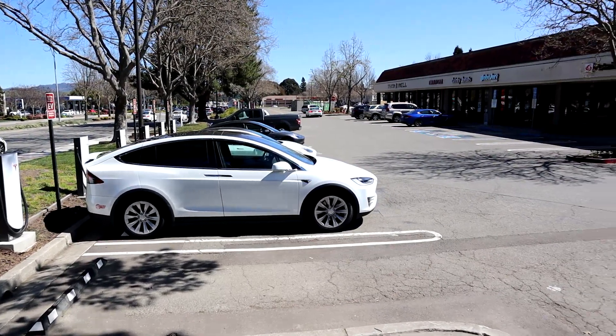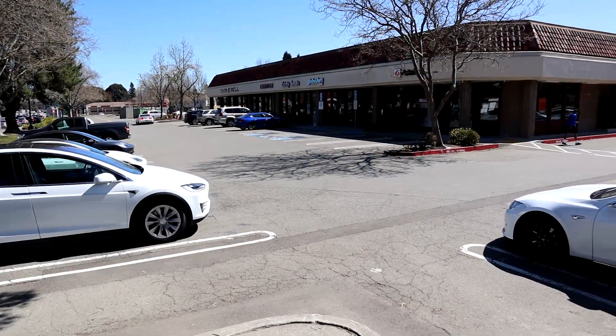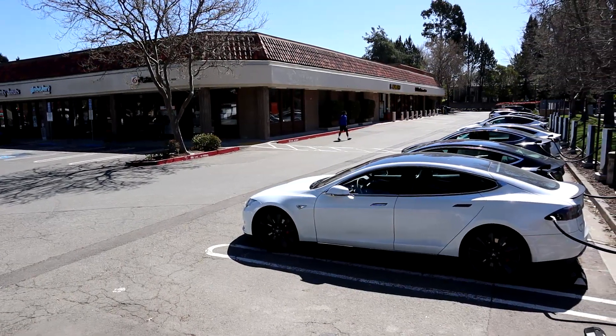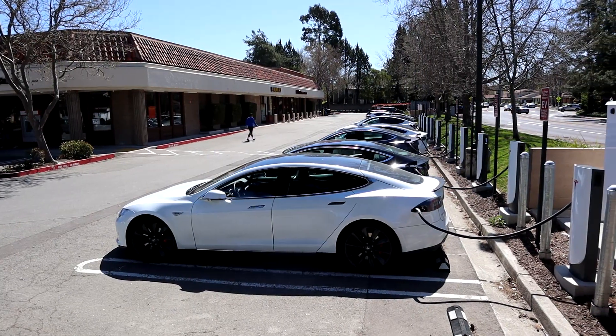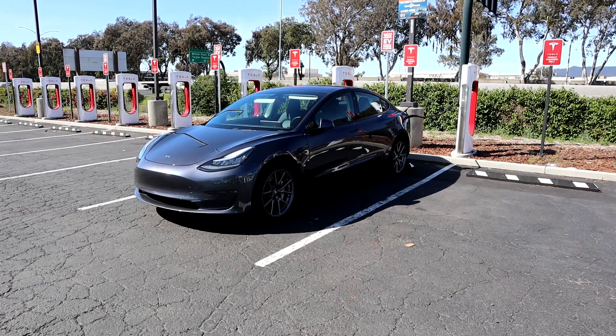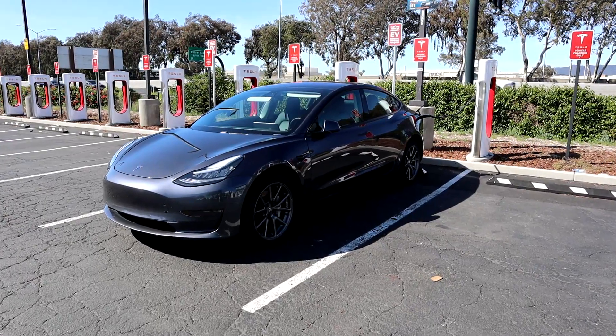A plugged-in Tesla is a happy Tesla, Elon once said. A cold weather situation is where that quote would come into play. But if overcharging does worry you, all you need to do is set your charge limit a little bit lower to compensate — maybe like 85%. Or if you want to be really, really sure, then just set your charging limit to 80%.